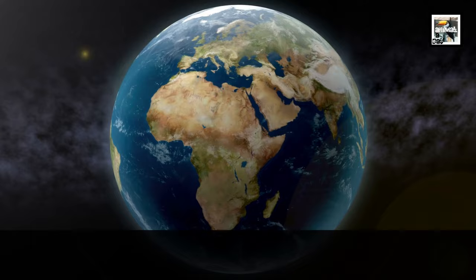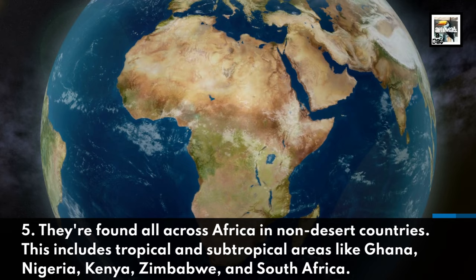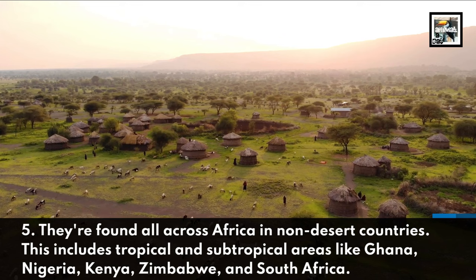Fact 5: They're found all across Africa, in non-desert countries. This includes tropical and subtropical areas, like Ghana, Nigeria, Kenya, Zimbabwe, and South Africa.